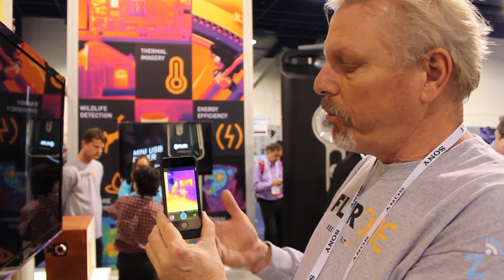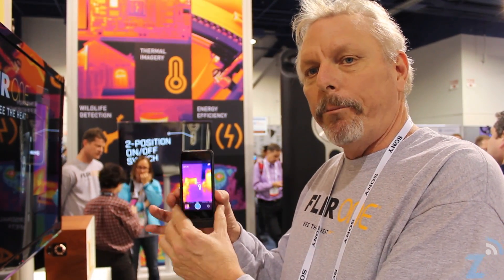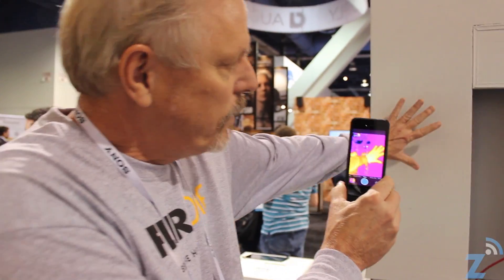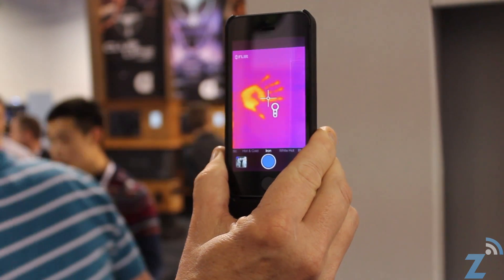This device is extremely sensitive. We can detect temperature differences down to about a tenth of a degree. If I go over here and put my hand on the wall, then take my hand away, I've left a handprint on the wall.